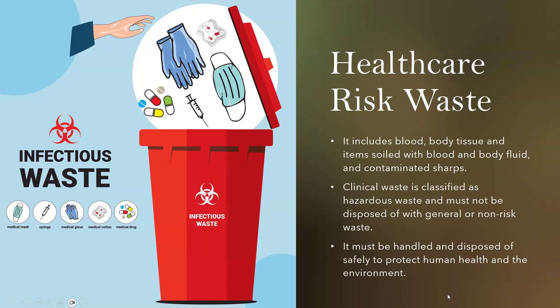Clinical waste includes blood, body tissue, and items soiled with blood and body fluid, and contaminated sharps. Clinical waste is classified as hazardous waste and must not be disposed of with general or non-risk waste. It must be handled and disposed of safely to protect human health and the environment.